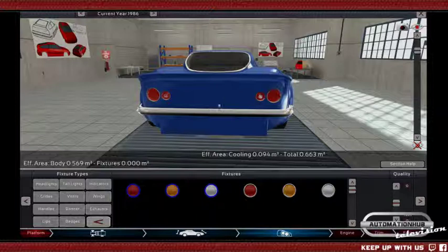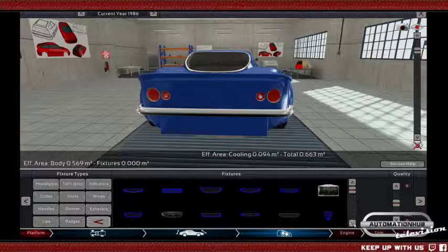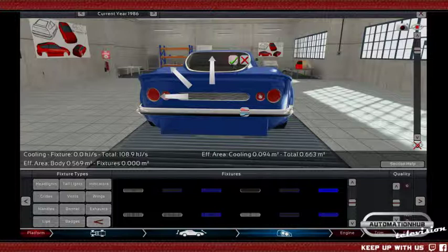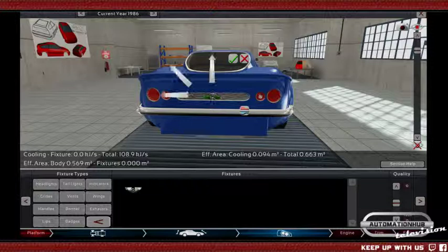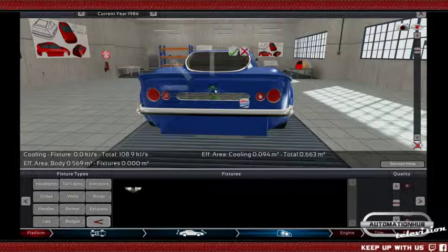We do need a grill on the back — it definitely does. Maybe something very simple like this will do. And put the badge on it — or perhaps don't put the badge on it, put the badge on top. It looks better.